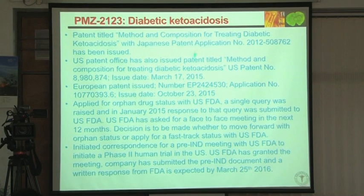Orphan drug status applies when there are fewer than 200,000 patients. In the meantime, our US patent got issued. Since there is more to pursue than just cerebral edema, we decided as a company not to go for orphan status but to go for fast-track status for the whole diabetic ketoacidosis indication. We had a pre-IND meeting with the FDA, which has been completed.